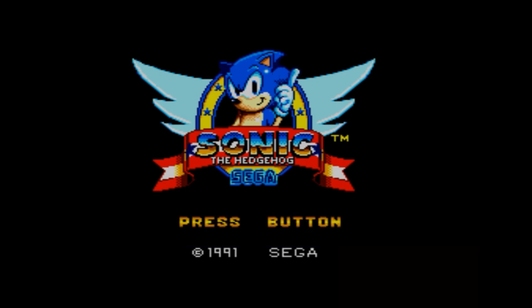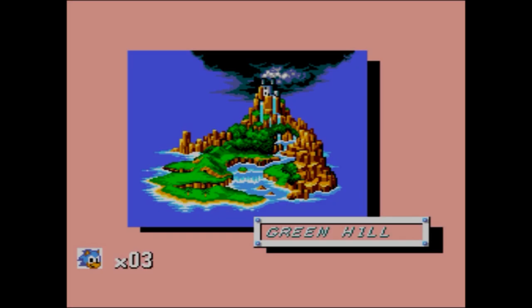Sonic the Hedgehog - had to come sooner or later, didn't it? Sonic the Hedgehog for the Sega Master System. Released in 1991, actually after the Mega Drive version, which many people don't realise. The Genesis/Mega Drive version came first, and due to its success, this version on the Master System followed.